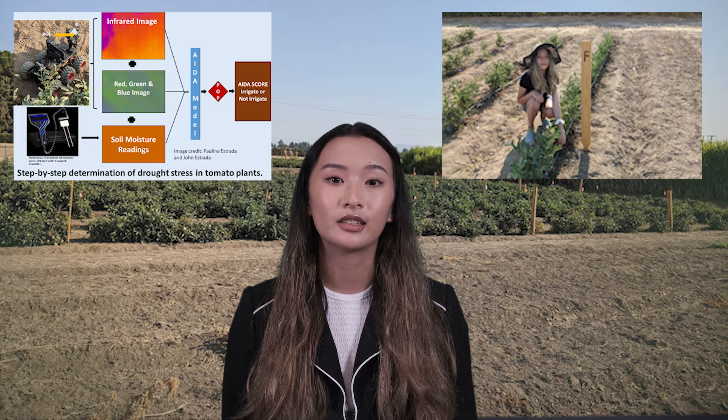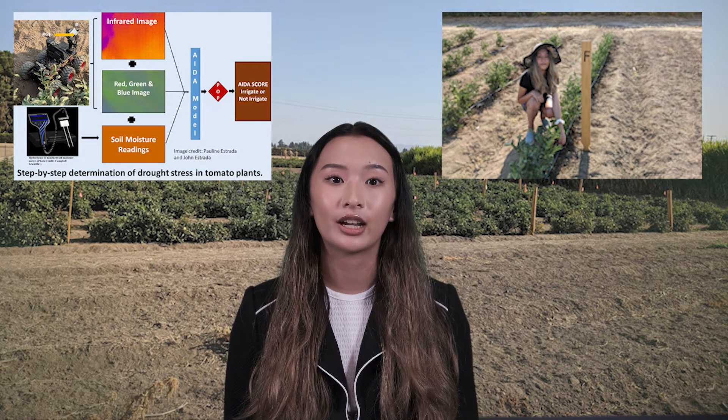Advances in artificial intelligence inspired us to create the novel AI drought assessment, or ADA model, which uses variables that are all physiologic and direct indicators of drought stress. It was trained using data from field grown tomato plants to detect early drought stress quickly and more accurately.